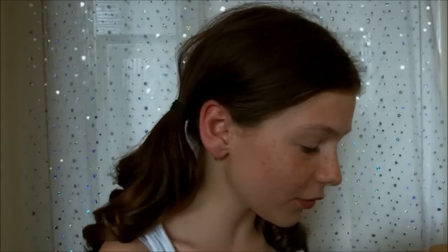Hi guys, so today I'm doing my haul. I went shopping with my friend today and I picked up a couple of pieces. So to start off with, I went to Primark.